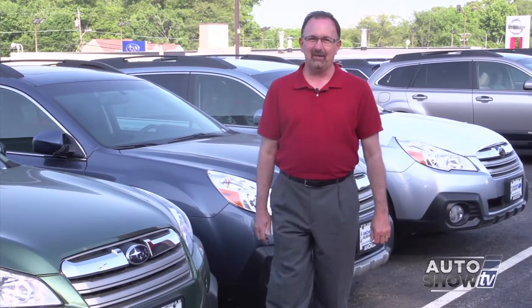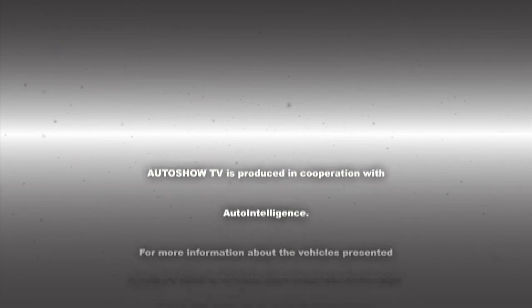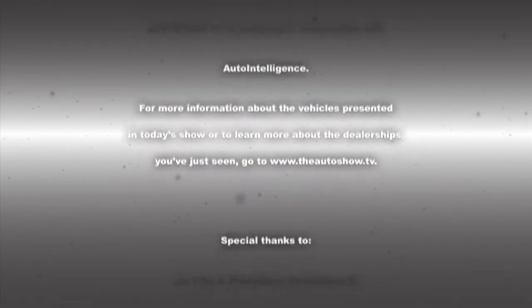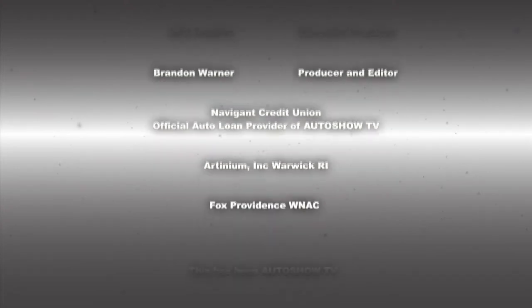Before we go, we want to thank everybody at Anchor Subaru in North Smithfield. For more information about any Subaru product, visit anchorautogroup.com. And remember, it's summertime with a lot of people on the roadways — don't drink and drive, and don't text and drive. This has been Auto Show TV, produced in cooperation with Auto Intelligence. Thanks to our participating dealers and sponsors.